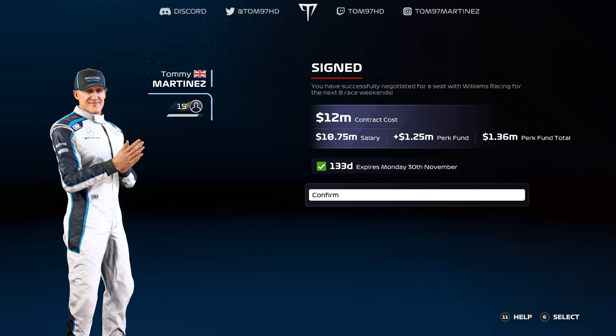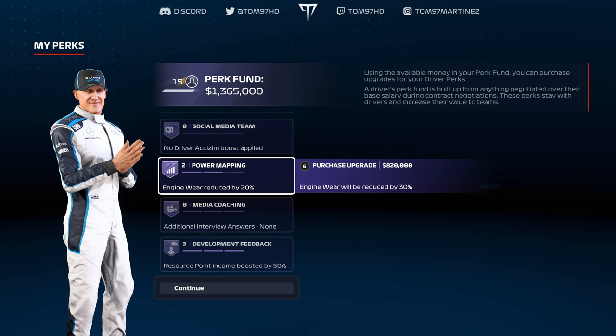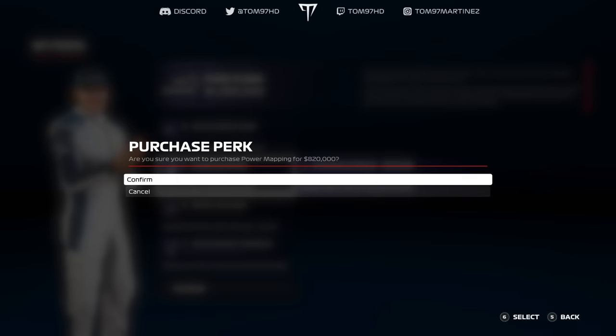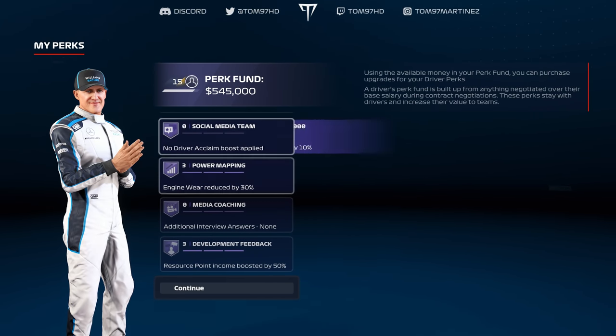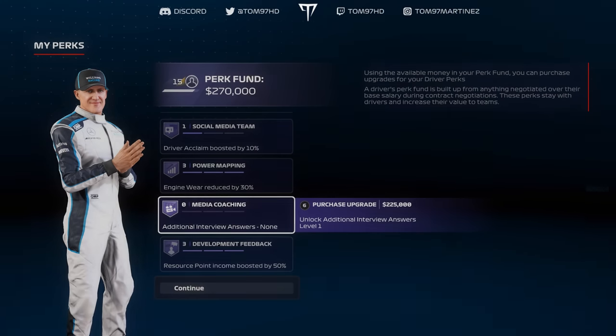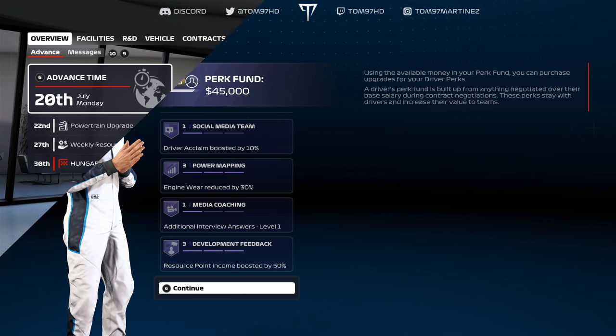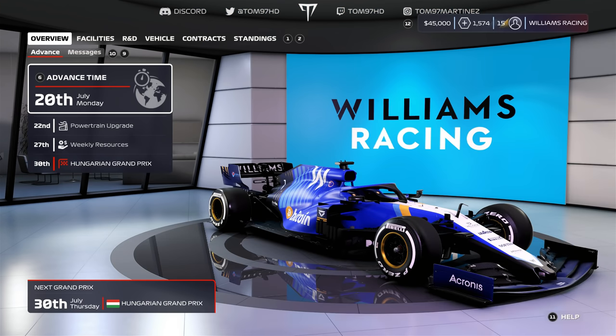For perks, we've got 1.3 million to spend. Going performance-wise: picking up engine wear mapping to fix that issue, a Social Media Team Level 1, and media coaching — may as well spend the money. Perks done. We now move into the upgrades with 1,574 R&D points to spend.